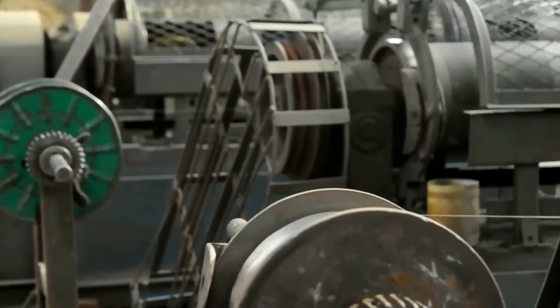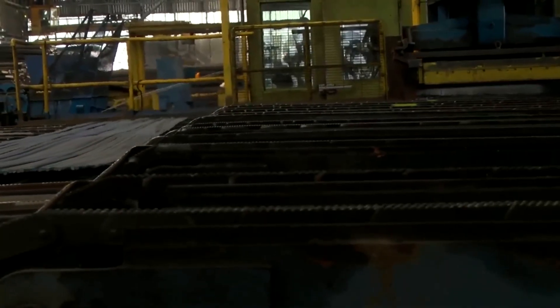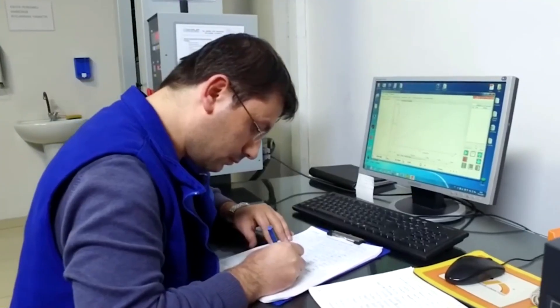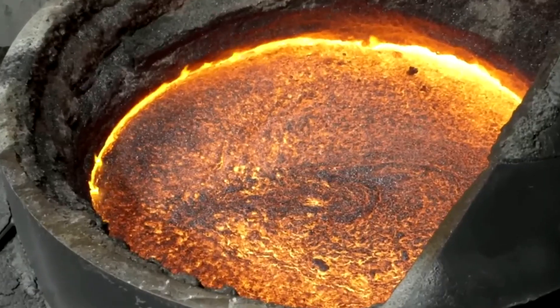At the same time, quicklime and floorspar form a molten blanket of slag that rises to the surface. This layer acts as a liquid filter, drawing out impurities and refining the steel below, leaving it purer and stronger with every passing moment.